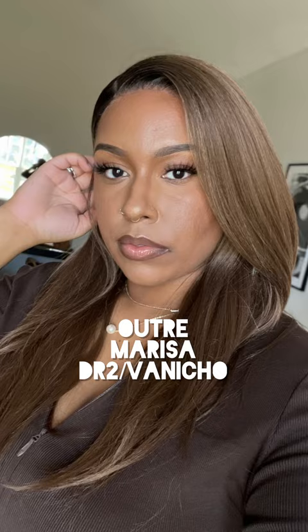Then we have Outre Kamaya in DRFF Cinnamon Mocha, which is gorgeous. I also tried her in color number two as well as DR2 Ginger Brown — it's also beautiful and very much fall.